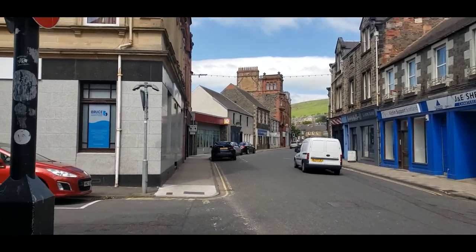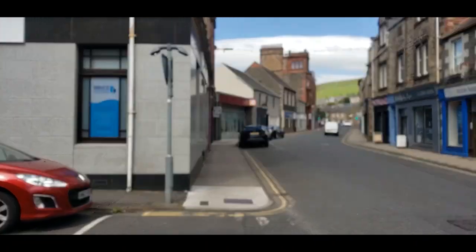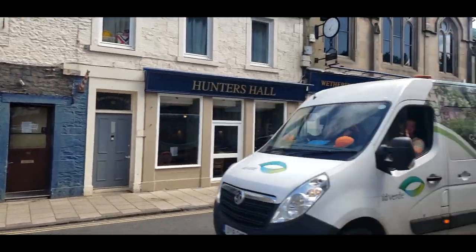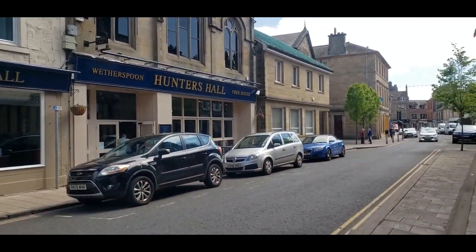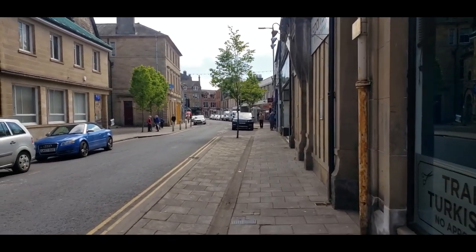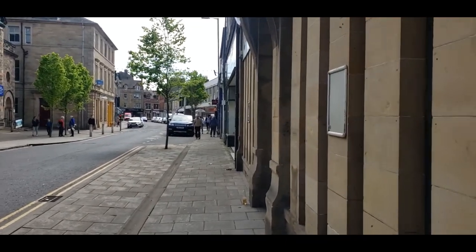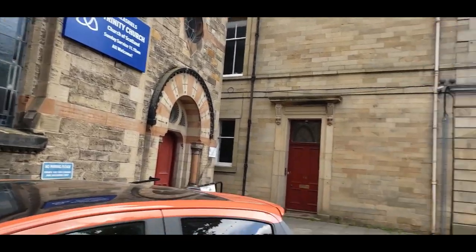I don't think there's that much up here, so we'll have to go back down. St Johnston's Close over there. Can you see Wetherspoons, Galashiels? I drove through the town to get to the car park. Just heading for my dinner at the Wetherspoons.